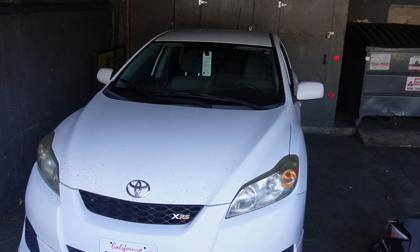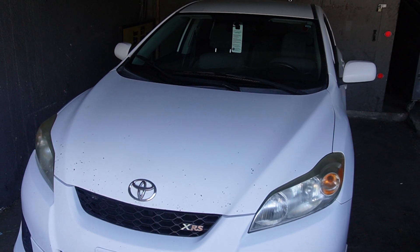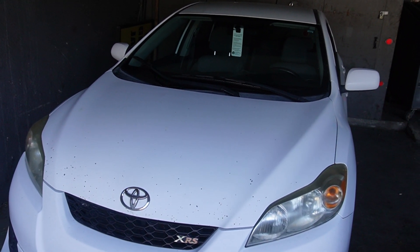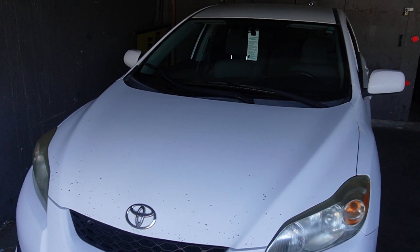Hi, this is MobileMax. This is an update on the pre-inspection of a 2009 Toyota Matrix with a four-cylinder 16-valve engine.